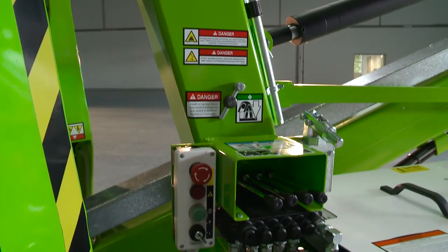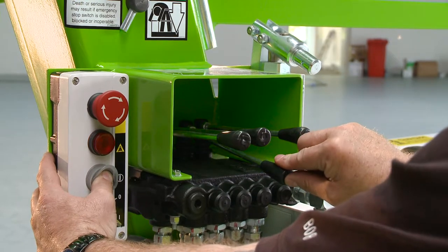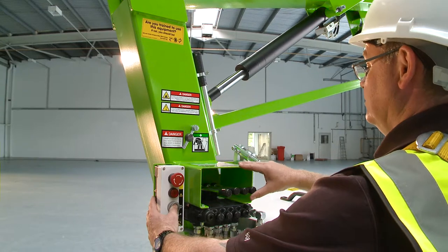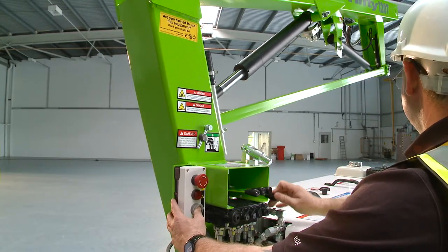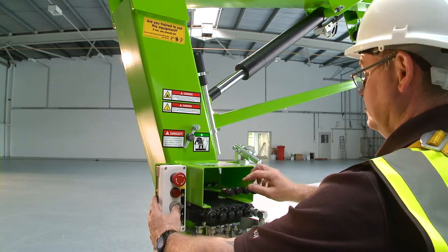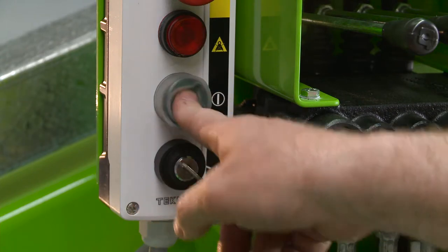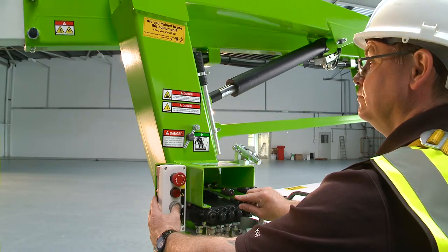As well as the controls in the basket, there are also controls at the base. These provide a safety backup for the user, and also allow the booms to be raised from the ground for security or maintenance purposes when the machine is not in use. In order to operate the base controls, the user simply turns the key switch to the base position and then activates the levers in the same way as the basket controls.